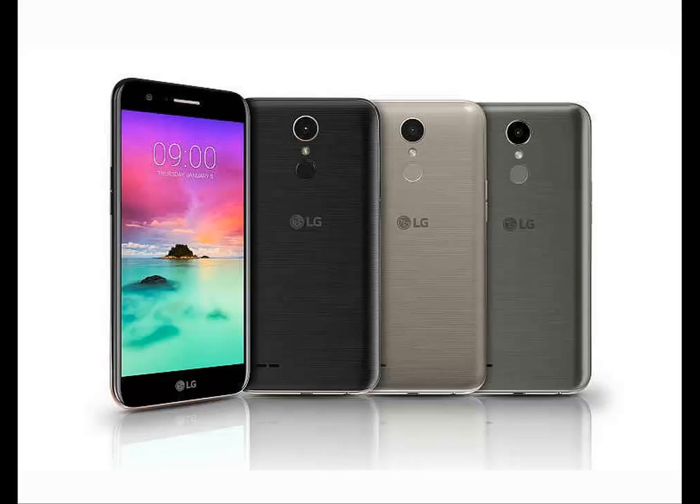The LG K3 2017 runs Android 6.0 and is powered by a 2100 mAh removable battery. It measures 133.90 x 69.70 x 9.40 mm in height, width, and thickness, and weighs 132.00 grams.